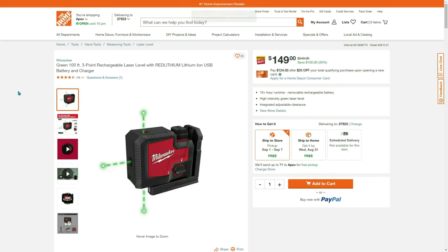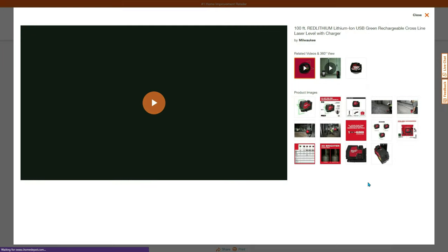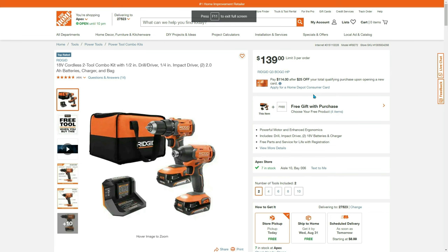Keeping it on the level — $100 off, 40% savings on a 100-foot three-point rechargeable laser level with USB battery and charger for $149. Or maybe you just need the cross-line laser level with charger — that one is $199 right now.